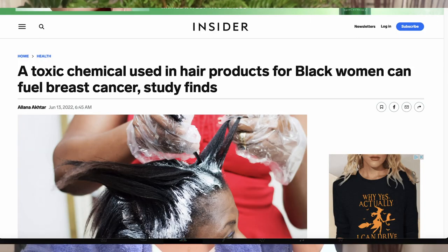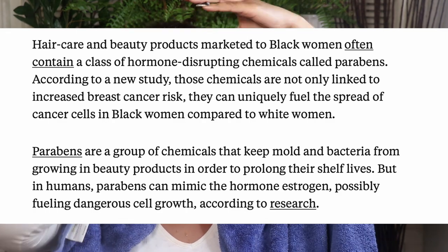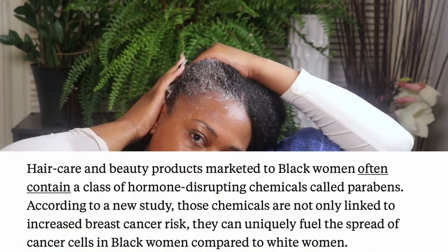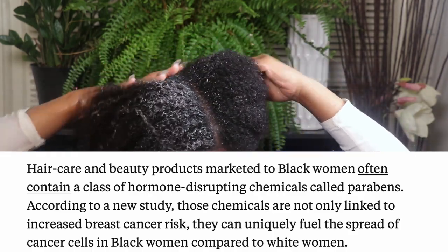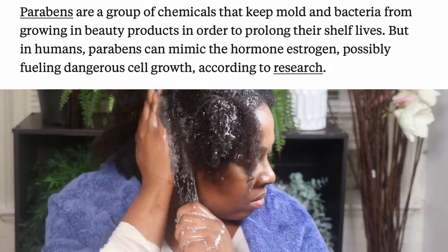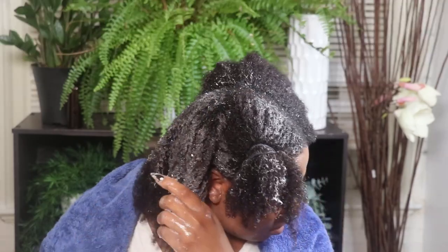Now that we have our tea ready, let's go ahead and wash our hair. While I shampoo my hair with my own aloe shampoo bar, let's talk about some of the toxic chemicals found in hair products for Black women that actually fuel breast cancer. More recent studies show that hair care and beauty products marketed to Black women often contain a class of hormone-disrupting chemicals called parabens. These parabens are not only linked to increased breast cancer risk, but they can uniquely fuel the spread of cancer cells in Black women compared to white women, because parabens actually mimic the hormone estrogen, which fuels dangerous breast cancer cells.